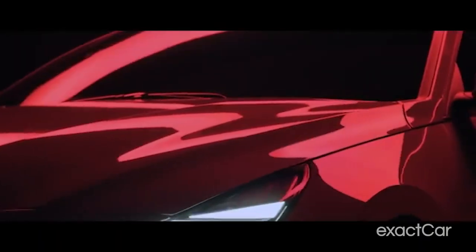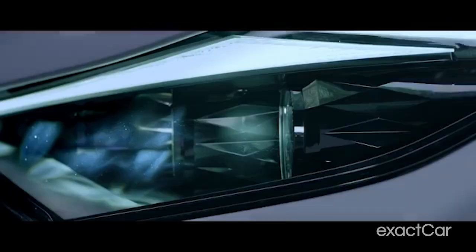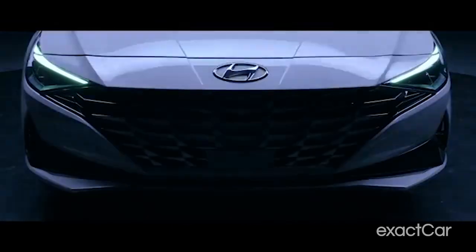The Hyundai Elantra is all of the above, not to mention striking visually, or as some would like to put it, interesting to look at, with its standout futuristic design choices over the years.